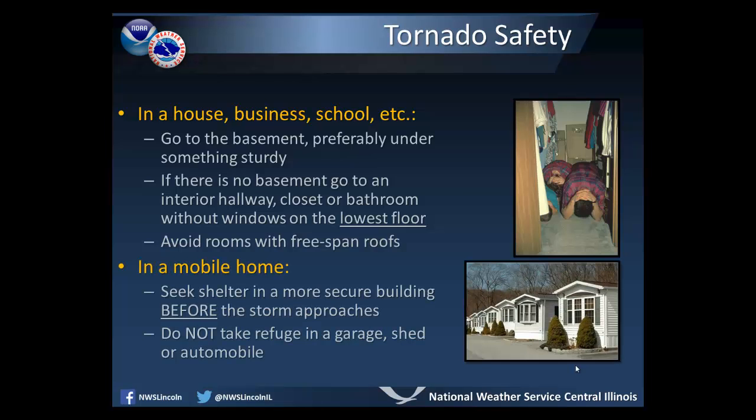In a mobile home, seek shelter in a more secure building before the storm approaches. Even if a mobile home is tied down, it will provide no protection against tornado-strength winds. Also, do not take refuge in a garage, shed, or an automobile.